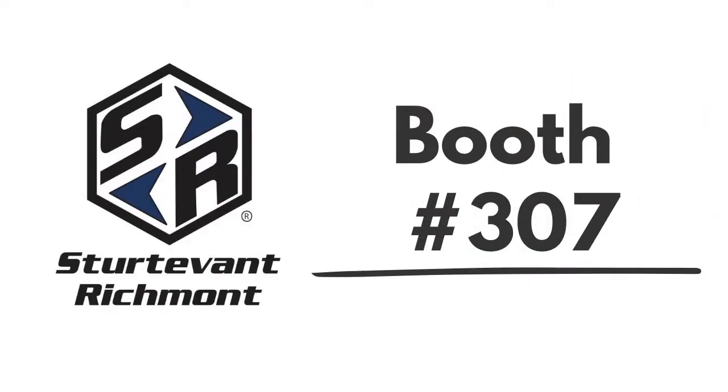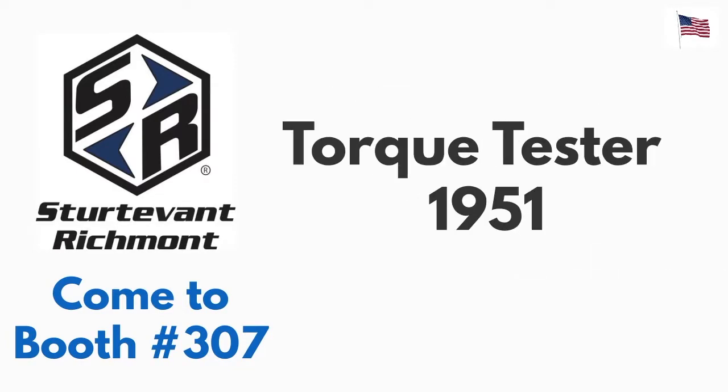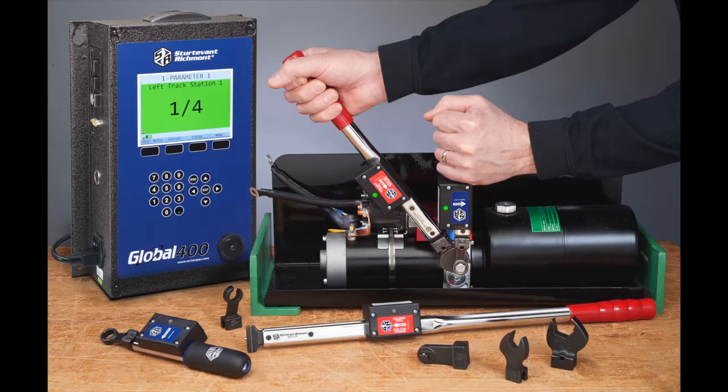You may not know the Sturtevant Richemont name, but if you use torque hand tools, chances are good you're using some of their inventions. Not only are they responsible for most of the torque innovation over the last 80 years, they even make torque hand tools for Factory 4.0.